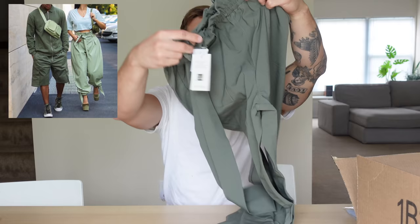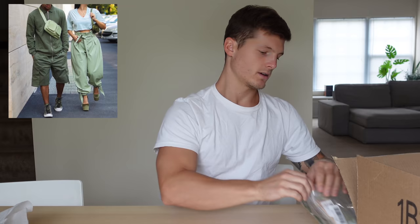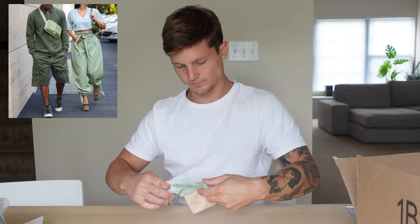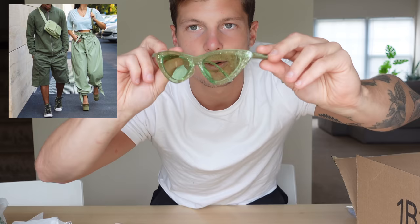Now time for Abby's outfit. StyleSnap recommended all of these and I think I nailed it. So here's her pants — really nice quality. These are the sunglasses. Dang, these are cool. Look at these.